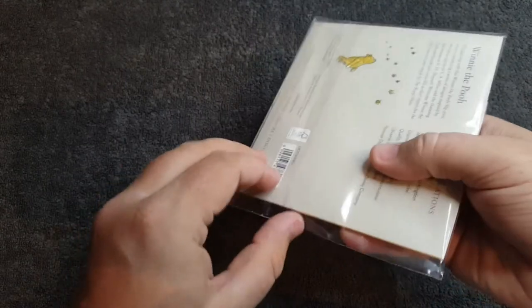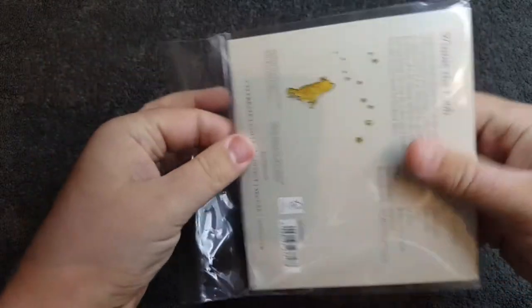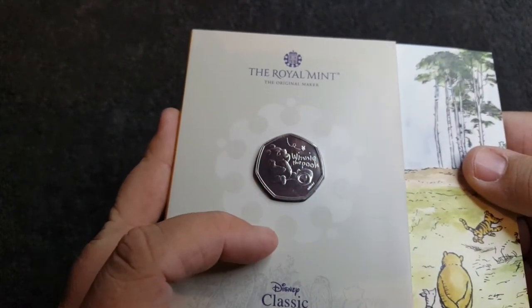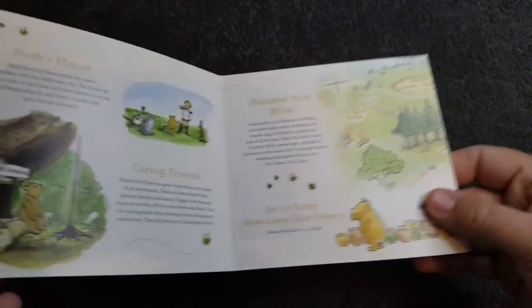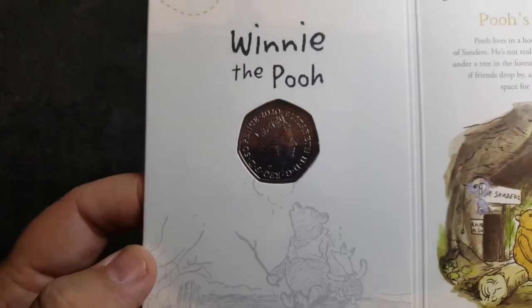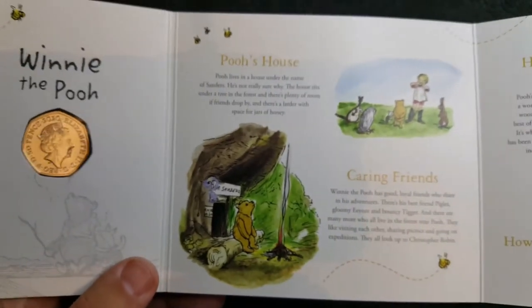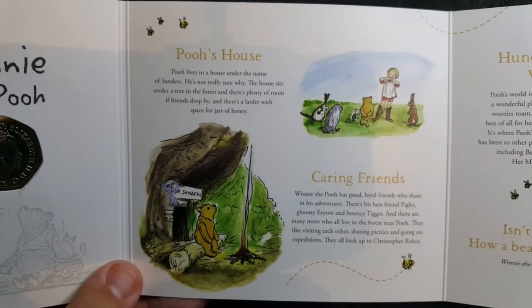Okay, so let's get into the coin — let's pop this open so you don't have to at home. I'm going to take this out nicely. There we go, that's really nice — not a bad design at all. I can't wait to see the rest. The book looks quite cool as well, nice and simple, just a few folds, and on the back we've got the obverse. 2020 Winnie the Pooh, some really nice illustrations, and some information about Winnie the Pooh and friends — Pooh's house.